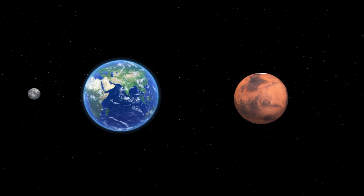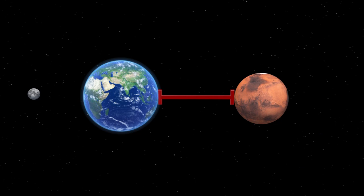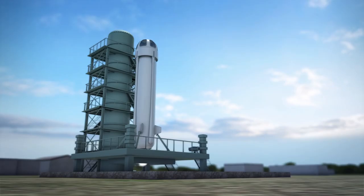Bezos claims that these cylindrical colonies are a better bet for sustaining human life outside of Earth, as opposed to Martian or lunar colonies, due to how far and how small they are compared to Earth.